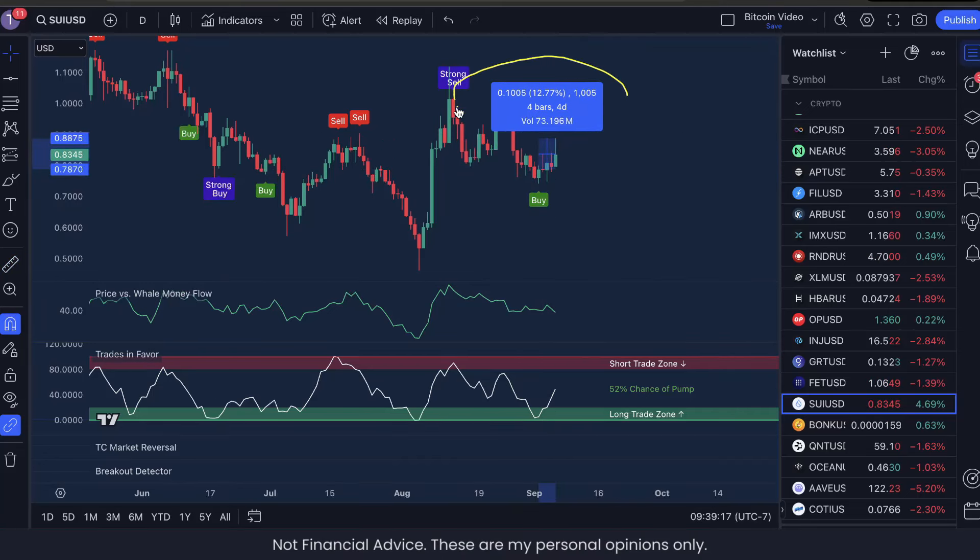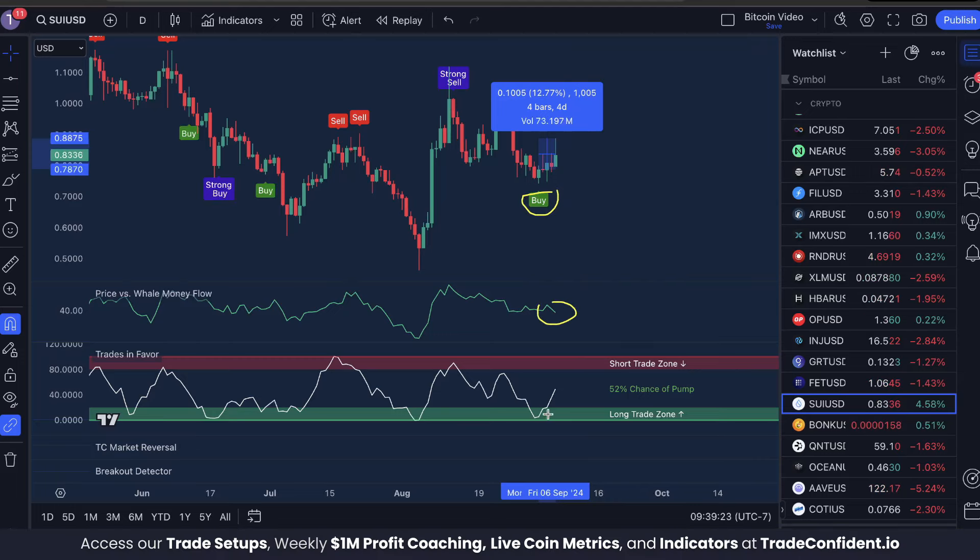We've received a 12% move up on SUI ever since we got a buy signal with price versus whale money flow and trades in favor low. This creates what's called the bullish trifecta, and most often we're seeing massive moves up. In this video I want to show you how you can catch signals like this and maximize your profits with our full entry, exit, and risk management strategy.